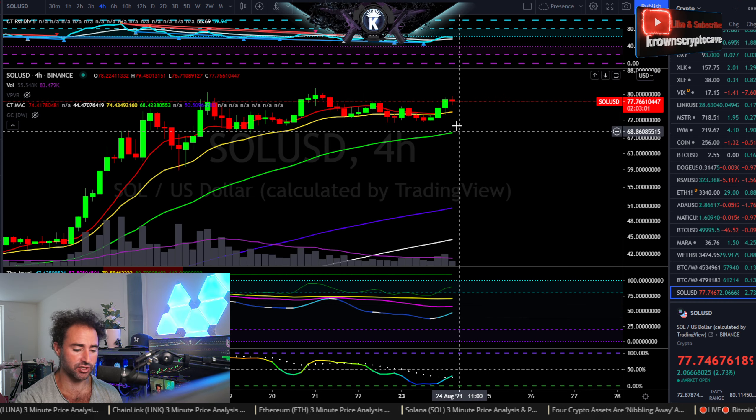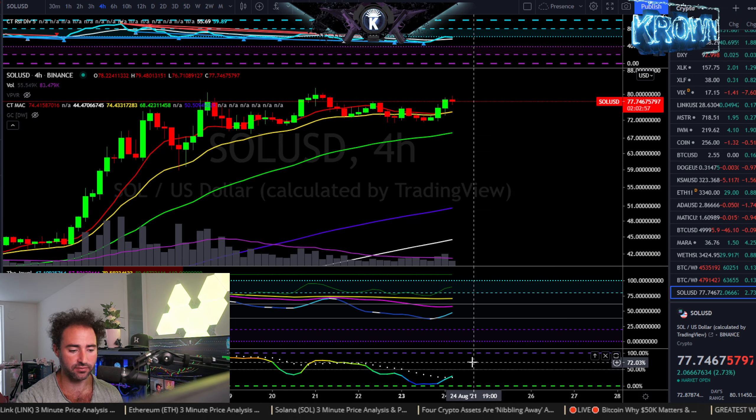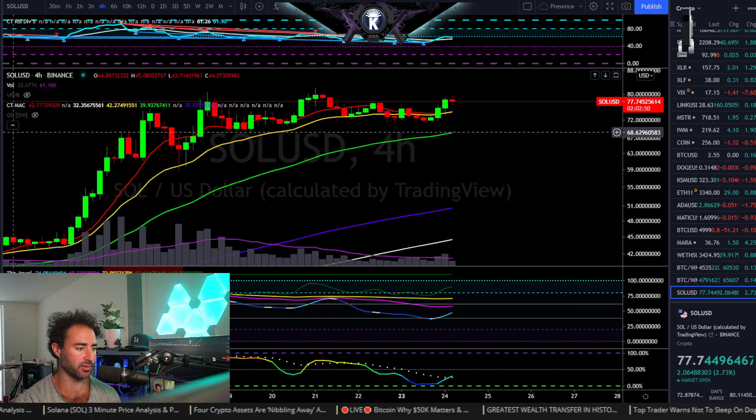Short-term time frames should see consolidation. We do see hidden bullish divergence on the four-hour RSI, and volatility is starting to expand from very low territory. The four-hour MACD also has upside posturing, and this is essentially trend continuation — we're pretty much right around the prior term high already.